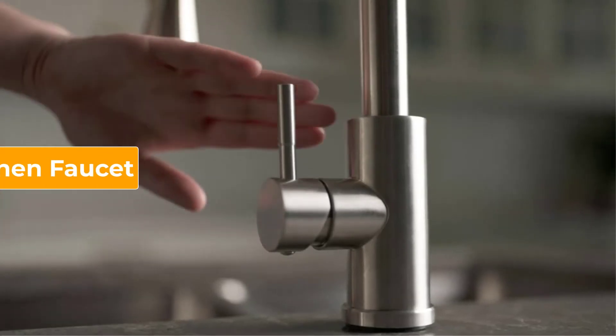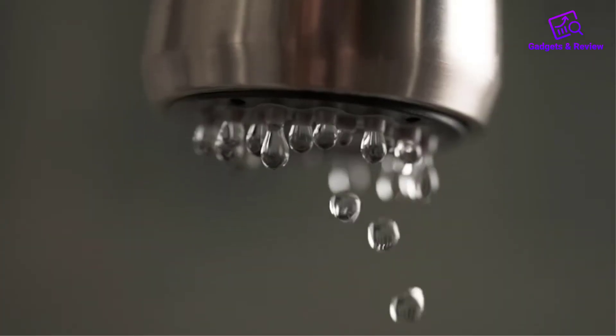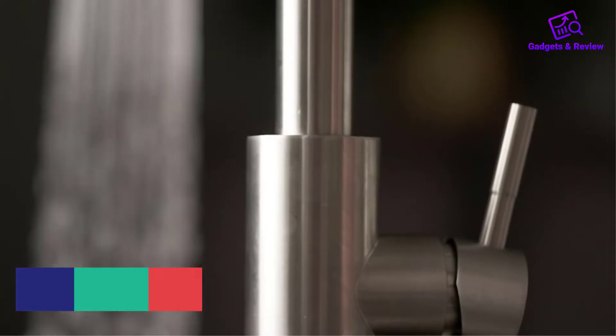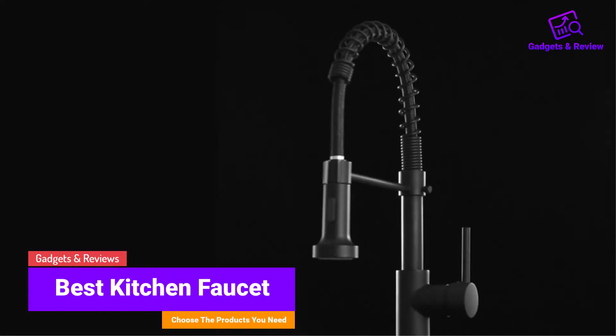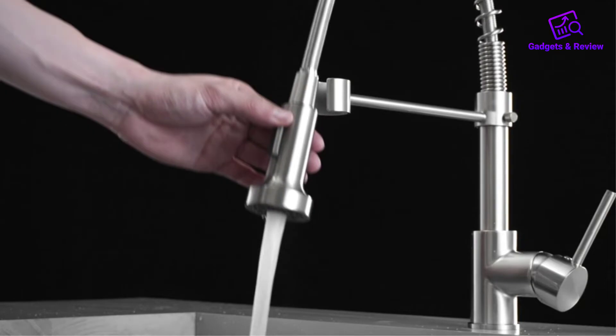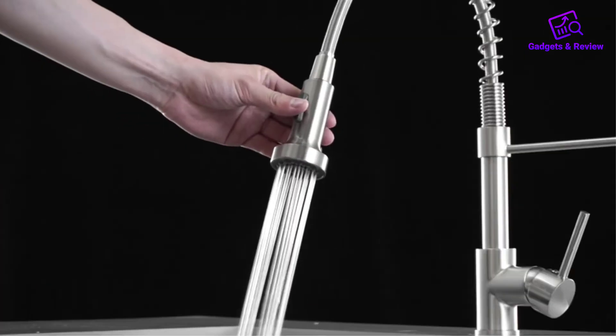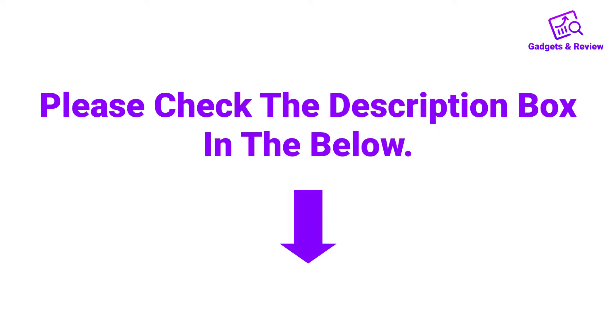Hello friends, I hope you are looking for the best kitchen faucet, so you have clicked this video. In this video we will discuss kitchen faucets which are best sold and achieve top-rated reviews from customers. If you want more information and updated pricing on the product, please check the description box below. So let's get started with the video.